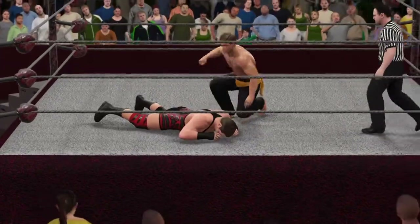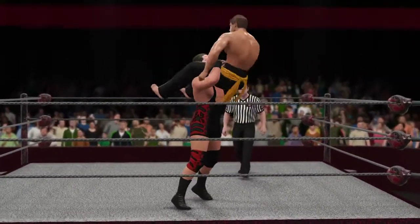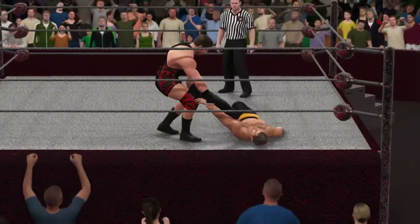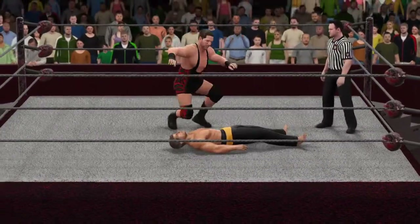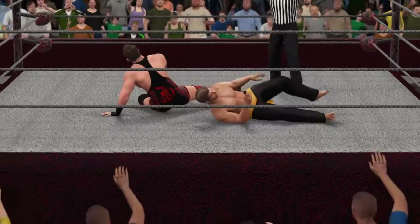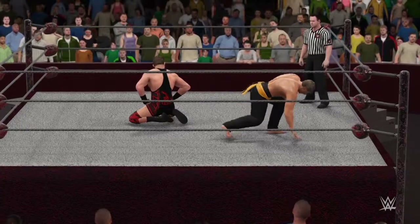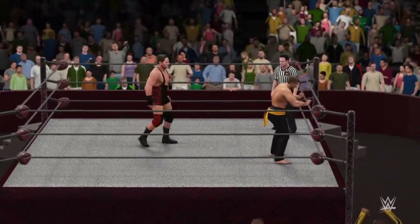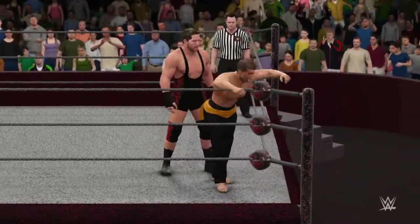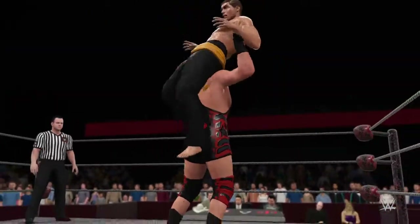Good job getting to the ropes there. He breaks the cover, forcing the referee to stop the count. That's just not enough. Swagger caught him with a gut wrench. What do you have to do to keep this guy down? This should do it right there — I think this is it. He's setting it up. Not today — too fast. We're looking at complete domination here.